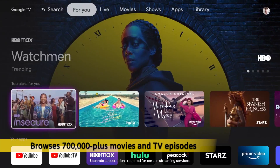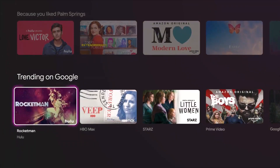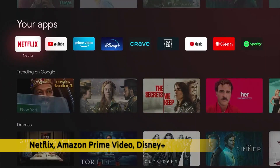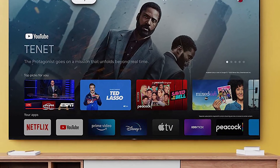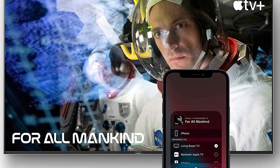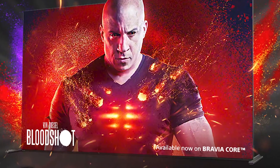It seamlessly browses 700,000 plus movies and TV episodes across your favorite streaming services, all in one place. Watch content from Netflix, Amazon Prime Video, Disney+, YouTube, the Apple TV app, and many more. Bring the cinematic experience home and enjoy streaming high-quality movies included with Bravia Core, exclusively on select Sony TVs.